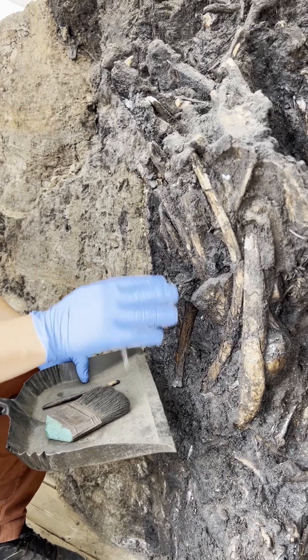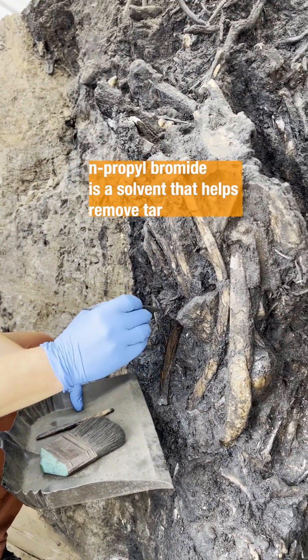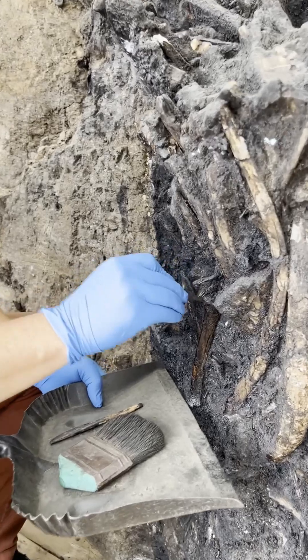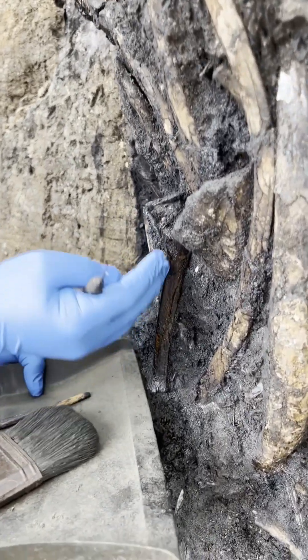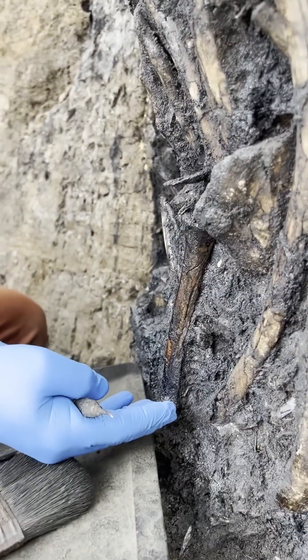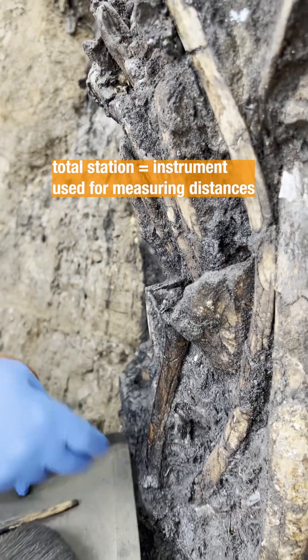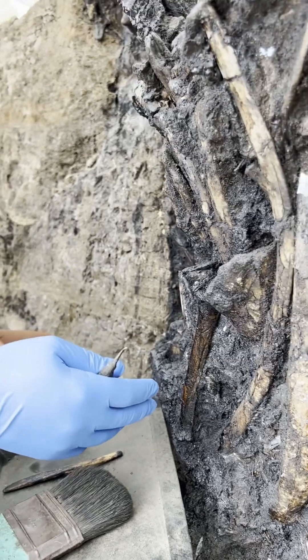We'll apply chemicals like n-propyl bromide and we'll use the dental tool to go in and remove sediment a small amount at a time until a fossil is fully exposed. And then we'll use a total station to actually measure where the fossil is in space, which creates a 3D map.